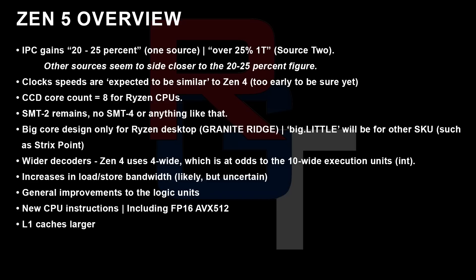CCD counts: as I just mentioned, we are looking at 8 cores per CCD for the Ryzen CPUs. SMT2 is going to be constant, so there's no SMT4 or anything like that. Big core design only for Ryzen desktop — that's Granite Ridge — but big.little will be for other things such as Strix Point. Wider decoders: Zen 4 uses 4-wide, which is at odds with 10-wide execution units for integer, so I've been told that integer performance in particular for Zen 5 gets a big overhaul. There are increases in load and store bandwidth, which is quite likely according to one source, though I can't get that confirmed by a second source. There are also general improvements to the logic units, and new CPU instructions including the aforementioned FP16 AVX-512.